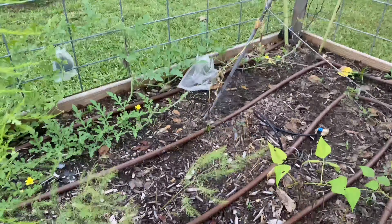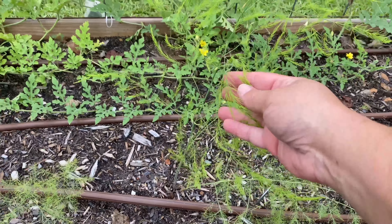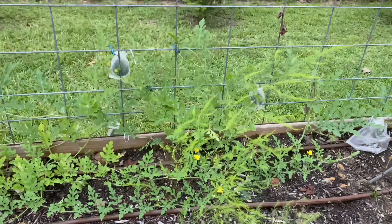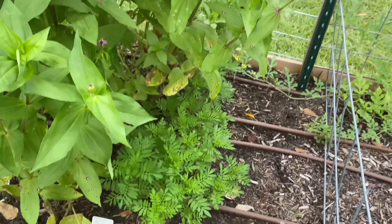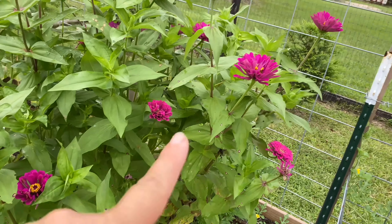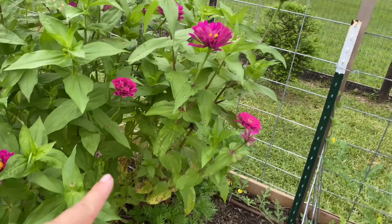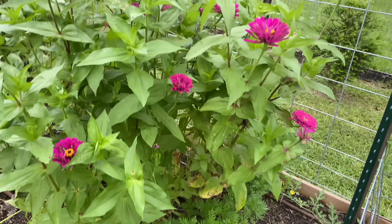Asparagus is actually sending up new shoots — this is a new one here, and there's cute little flowers on there, so that's cool. Garlic chives doing well. These marigolds are doing good, but I may have to rip out these zinnias at least just on this edge here, because they're shading out the marigolds.